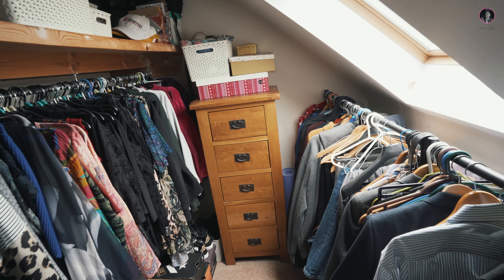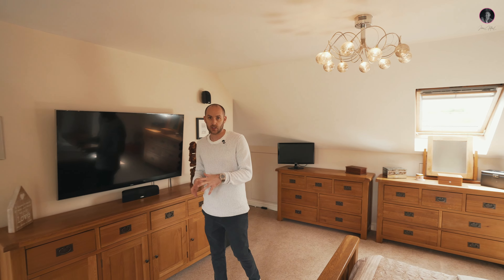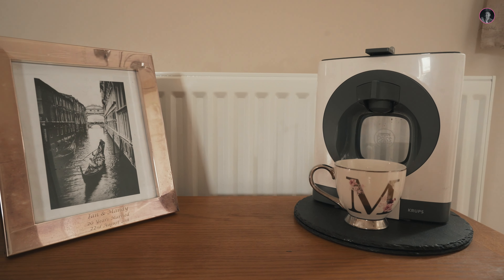So because of that loft conversion, on the first floor we've now got four to five bedrooms and two bathrooms. They're all really fantastic sizes.